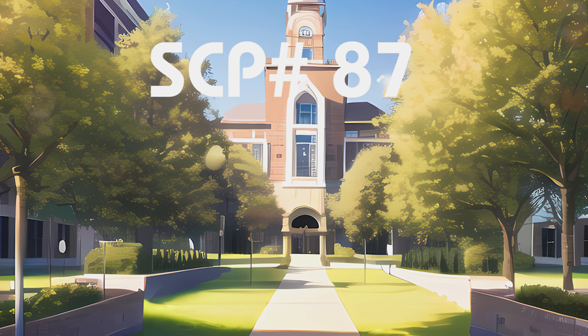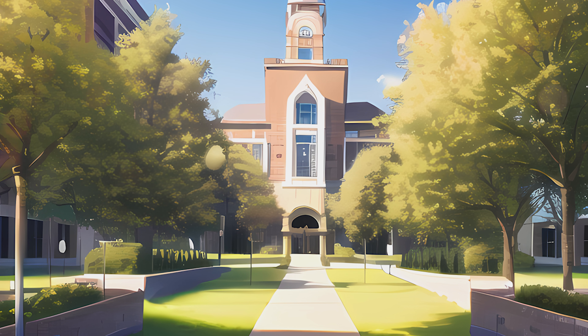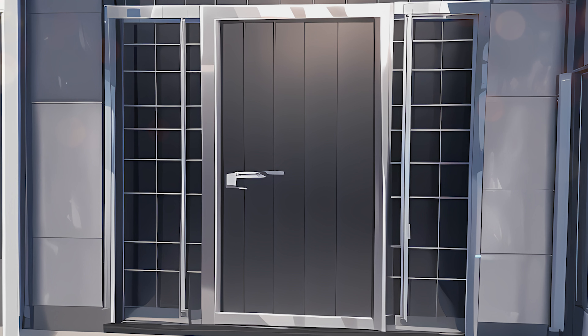Item Number SCP-87. Object Class: Euclid. Special Containment Procedures: SCP-87 is located on the campus of [redacted]. The doorway leading to SCP-087 is constructed of reinforced steel with an electro-release lock mechanism. It has been described to resemble a janitorial closet consistent with the design of the building. The lock mechanism on the doorknob will not release unless volts are applied in conjunction with counterclockwise rotation of the key. The inside of the door is lined with 6 cm of industrial foam padding.